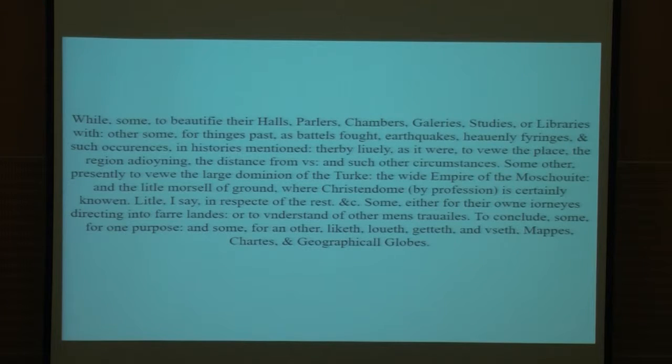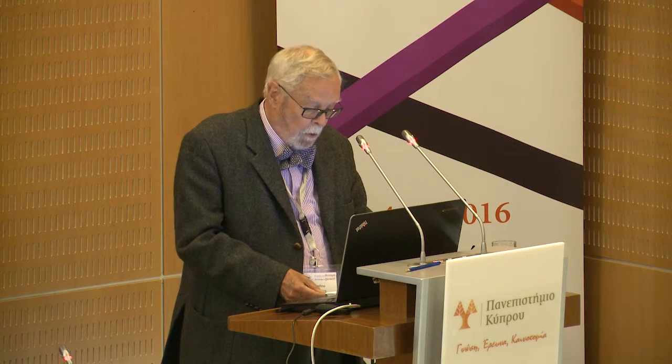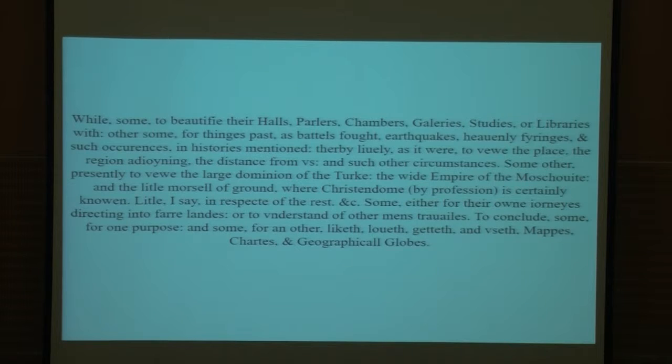Some to beautify their halls, parlors, chambers, galleries, studies or libraries with. Other some for things past, as battles fought, earthquakes, heavenly firings and such occurrences in history mentioned, thereby lively as it were to view the place, the region adjoining, the distance from us and such other circumstances. Some other presently to view the large dominion of the Turk, the wide empire of the Moskowitz and the little morsel of ground where Christendom, by profession, is certainly known. Some other for their own journeys, directing into far lands or to understand other men's travels. To conclude, some for one purpose and some for another — like, love, get and use maps, charts and geographical globes.